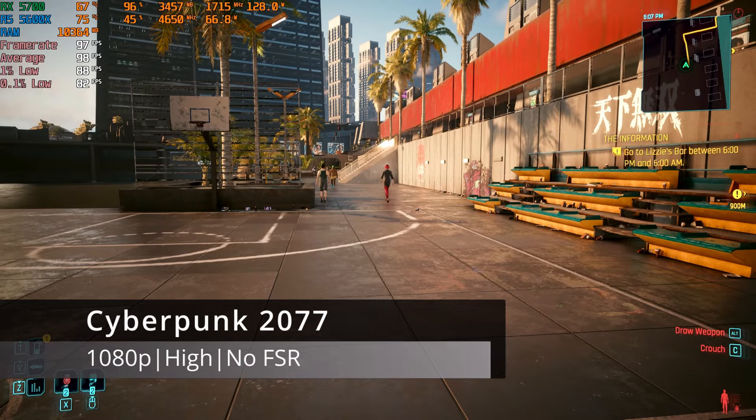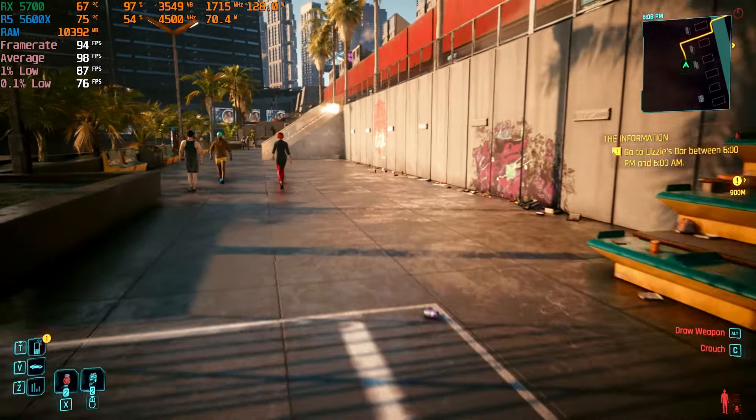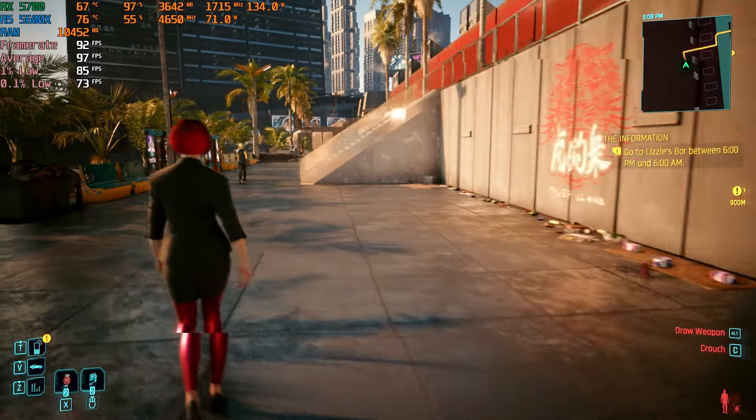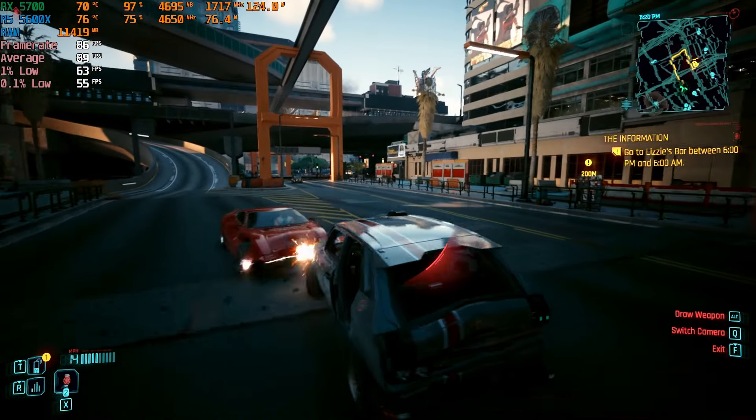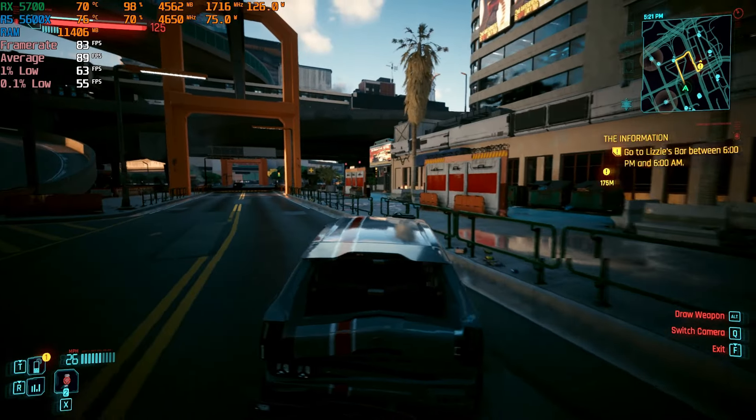In Cyberpunk 2077, I used the High preset at 1080p native resolution instead of the default FSR upscaling. After the test run, I averaged 87 FPS with a consistently smooth output that should meet anyone's needs at 1080p.